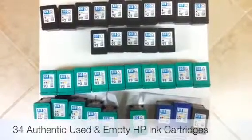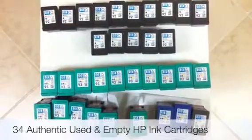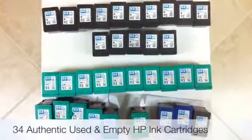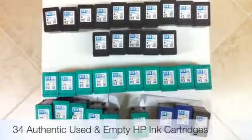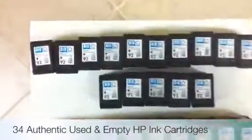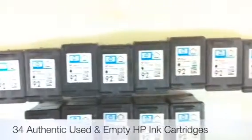Today's auction is for 34 original HP used ink cartridges. Of these 34 cartridges, 15 are of the 92 ink variety.